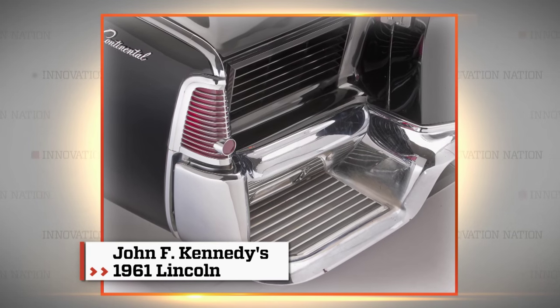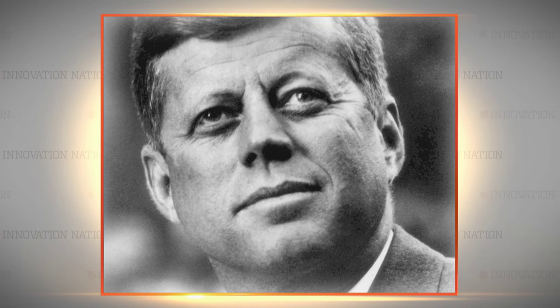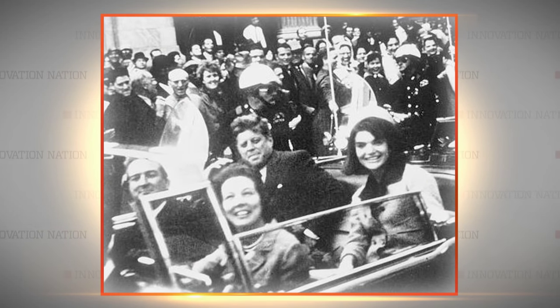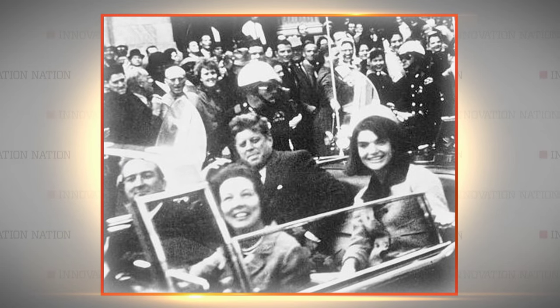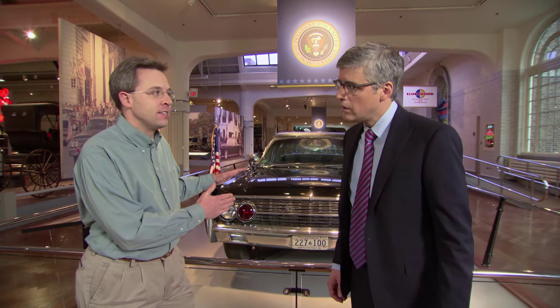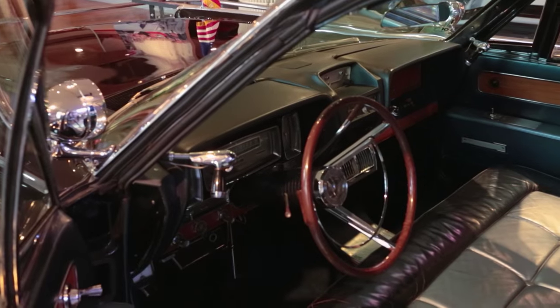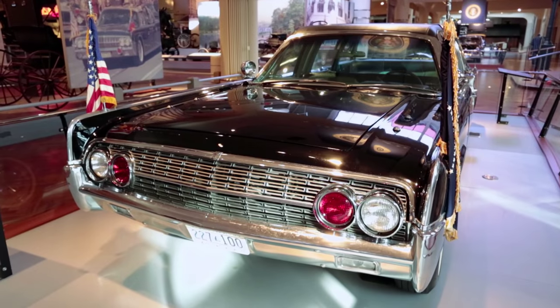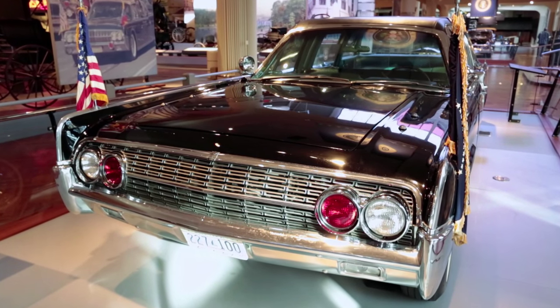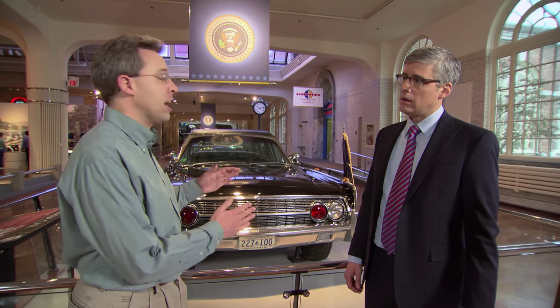This car may not be recognizable to you, but if you imagine it as a convertible, then President John F. Kennedy likely comes to mind. President Kennedy was killed while riding in this car through Dallas on November 22, 1963. This is a 1961 Lincoln Continental — Lincoln had a whole new design that year, very clean, very elegant, very modern. Kennedy projected that image of youth and modernity, so they were a great fit. This car will always symbolize something horrible, a national tragedy. President Kennedy's assassination was a major turning point in national history and certainly a turning point in the design of presidential limousines.